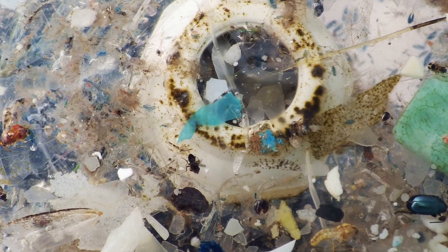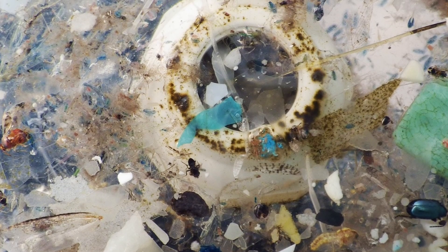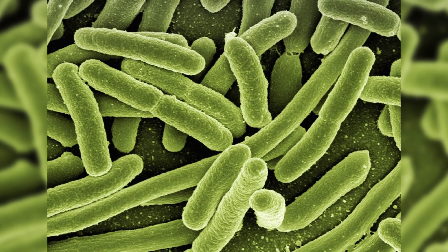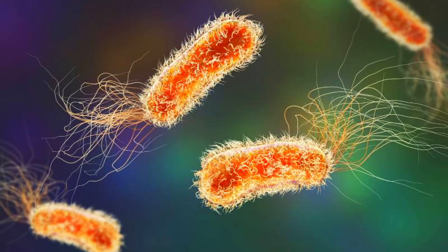Not all plastic eaters are slow-moving fungi. Some are fast, adaptable bacteria chewing through polymers from the shadows. Next up: Pseudomonas and its appetite for synthetic polymers.